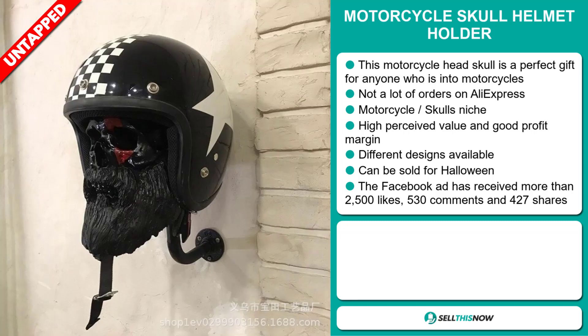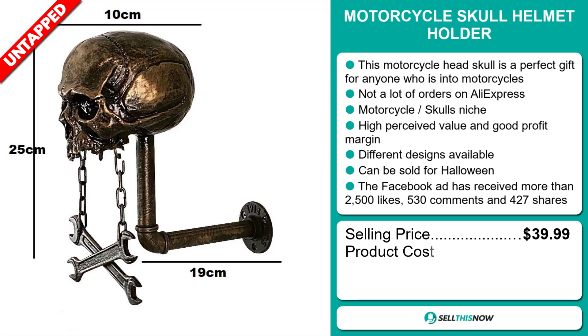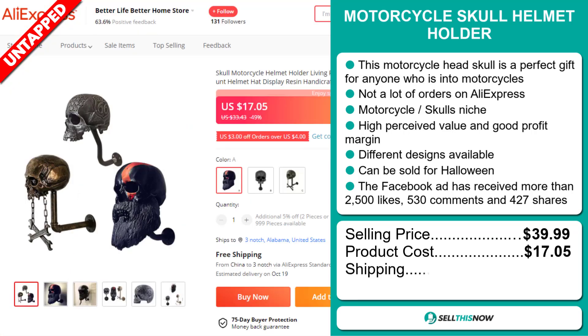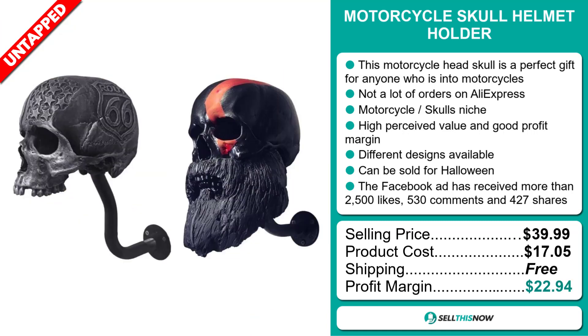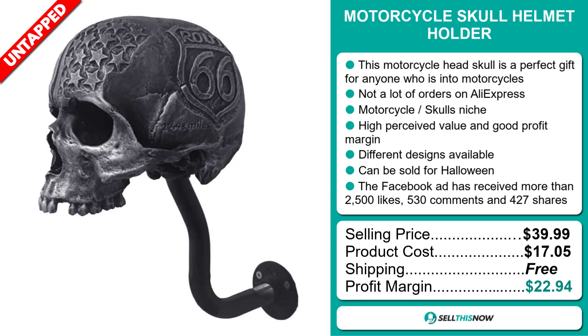The selling price for the motorcycle skull helmet holder is just under $40, whereas the product cost is only $17.05. Shipping is completely free, so you're looking at an excellent profit margin of $22.94. Sell this now.